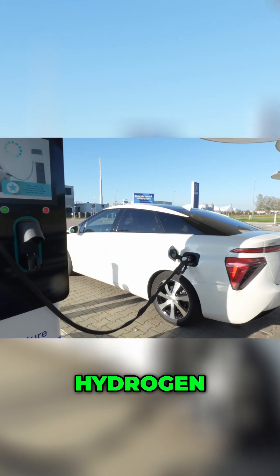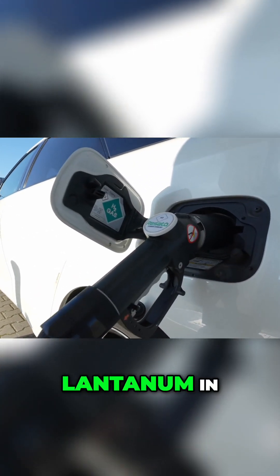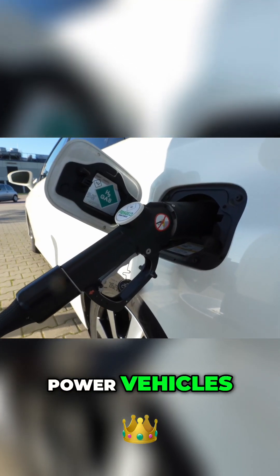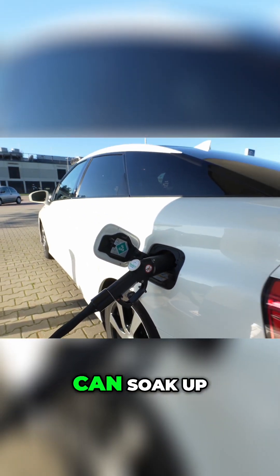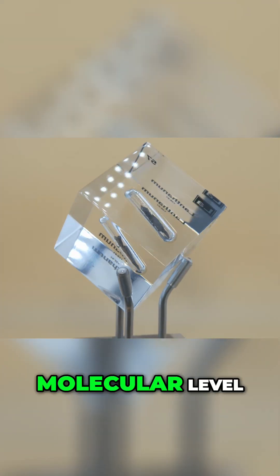Lanthanum's talent for storing hydrogen doesn't stop at batteries. Scientists have also used lanthanum in alloys to store hydrogen gas for hydrogen-powered vehicles. A lanthanum nickel alloy can soak up hydrogen gas and then release it when needed — almost like a fuel tank on a molecular level.